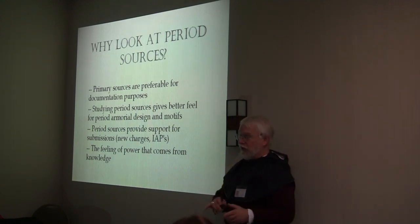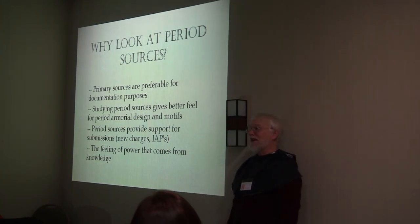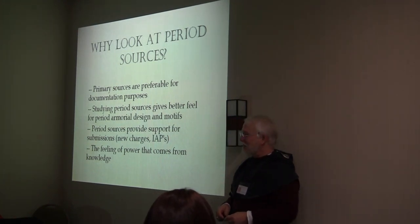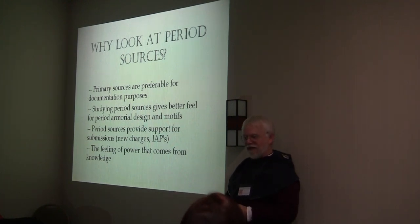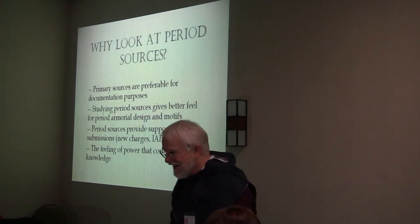If you're doing something for submissions — like documenting a new charge or documenting an IAP (individually attested practice), which breaks our core rules but was done in period — you need to document it before you can have it. You definitely need to go to period sources for that. And finally, there's the feeling of power that comes with knowledge. Knowledge is power, so study and be evil.